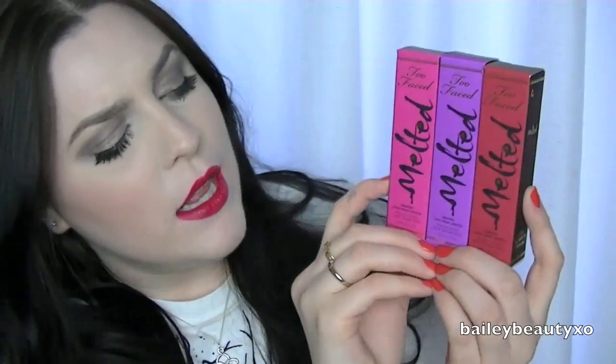Hey everyone! Today's video is going to be a review on the new Too Faced Melted Liquefied Longwearing Lipsticks — that is a mouthful. This lipstick is so soft and smooth when it goes on, it's unbelievable.